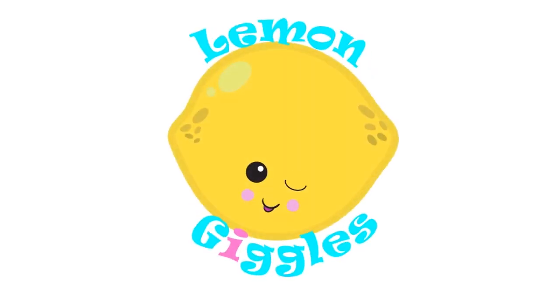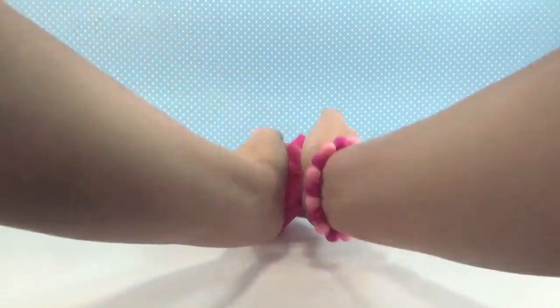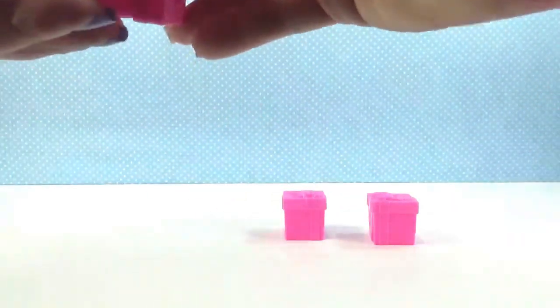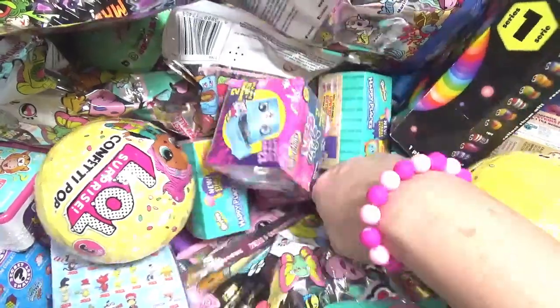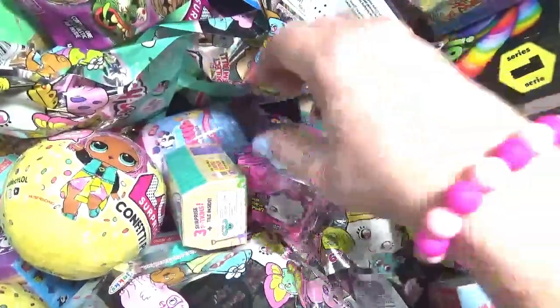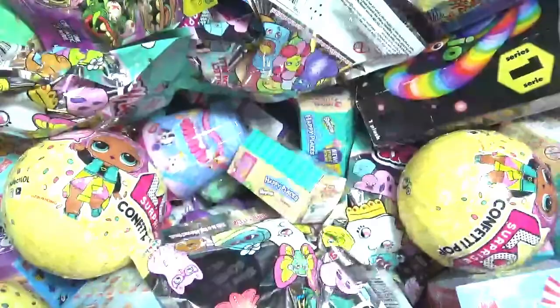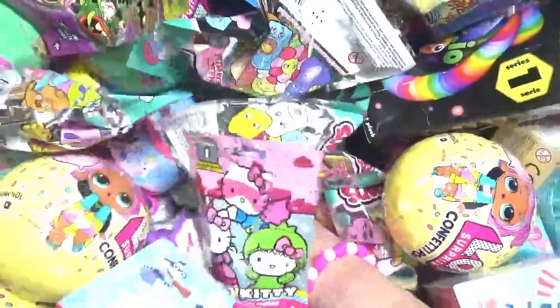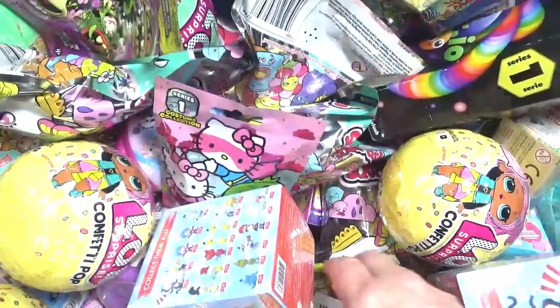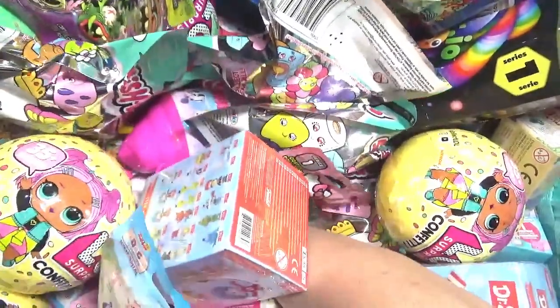Welcome to another day of the random blind bag basket! How many are we gonna open? How about four! I need four: Hello Kitty, one of the new Shopkins Season Nine Wild Style, Happy Places, and one more to refill my box.